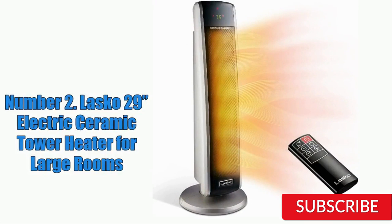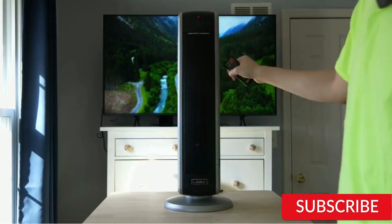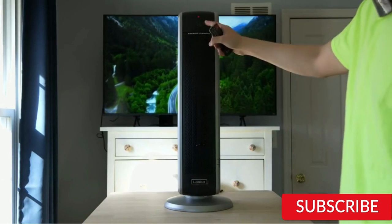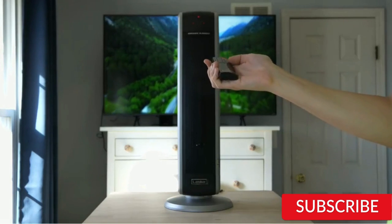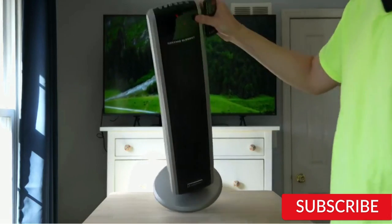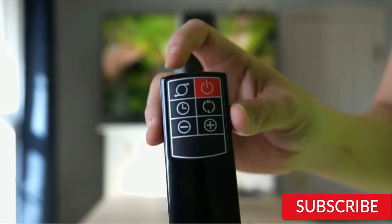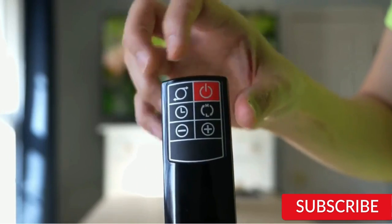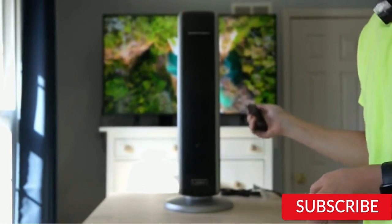Number 2: Lasko 29-Inches Electric Ceramic Tower Heater for Large Rooms. The Lasko 29-Inches Electric Ceramic Tower Heater is a powerful and efficient heater designed for large rooms. With its ceramic heating element, it can quickly and effectively warm up spaces of up to 300 square feet. One of the standout features is its sleek, slim, and tall tower design that takes up minimal floor space, making it ideal for smaller rooms as well. It also has a remote control and a programmable thermostat, making it easy to set the temperature to your desired level.